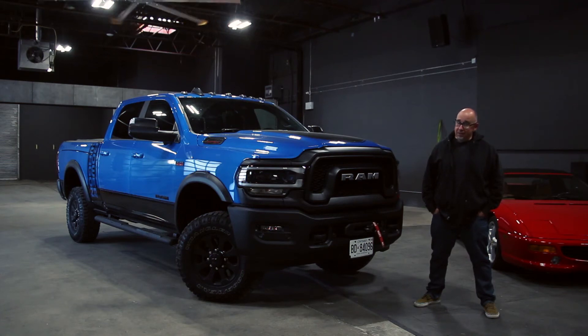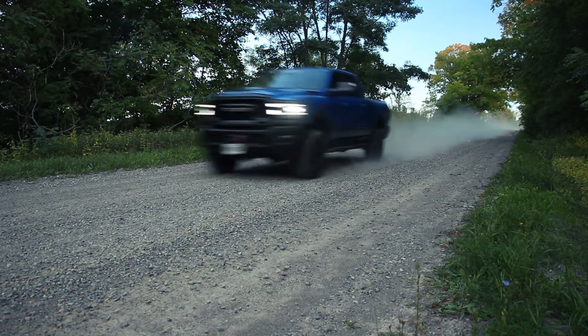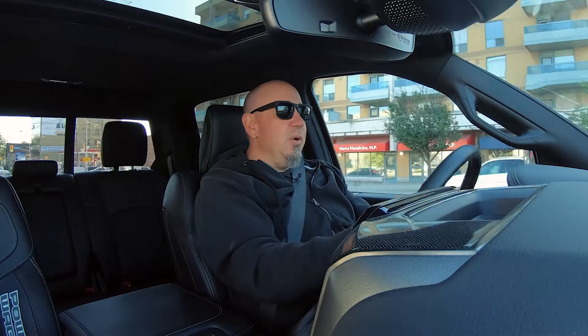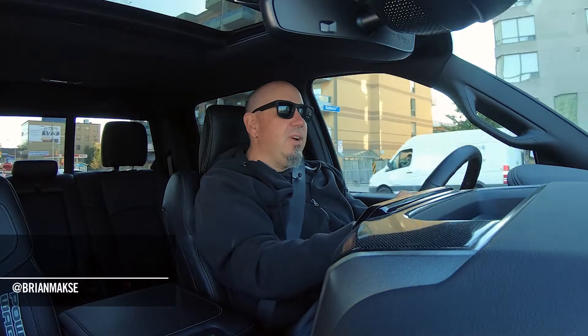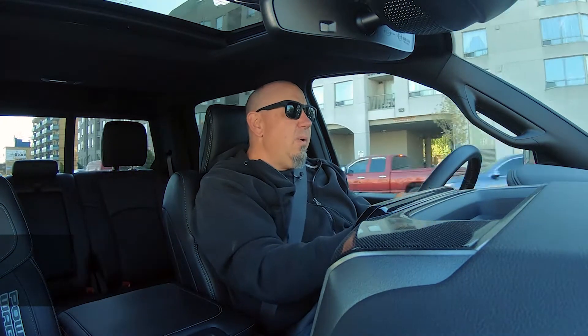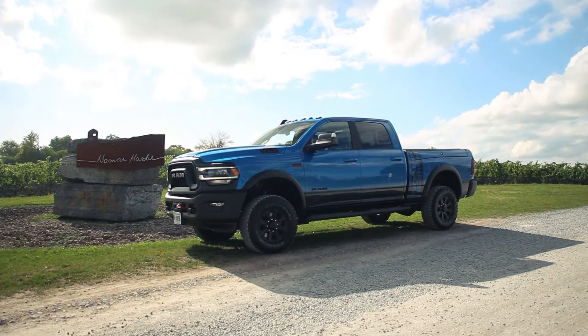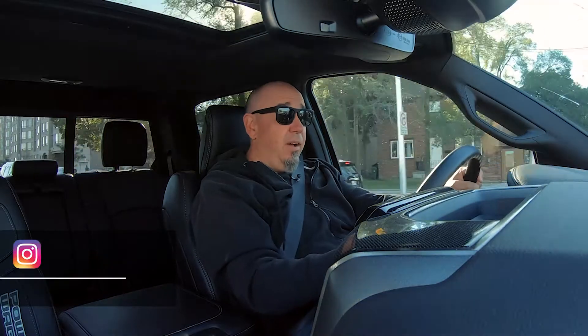This Ram Power Wagon is something else. I think it's a truck for truck aficionados, so let's go for a drive. I'm your host Brian Max, racing driver and lover of driving fast, fun things. And while this isn't exactly fast, it does fall into the fun category. What they've done with this Power Wagon is turned a Ram 2500 into a legitimate off-roader.